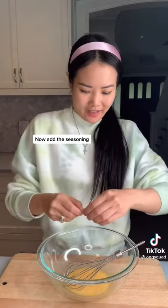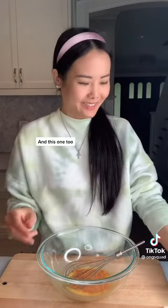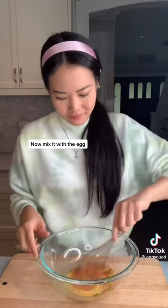Now add the seasoning. Adding the seasoning. And this one too. Thank you. Now mix it with the egg.